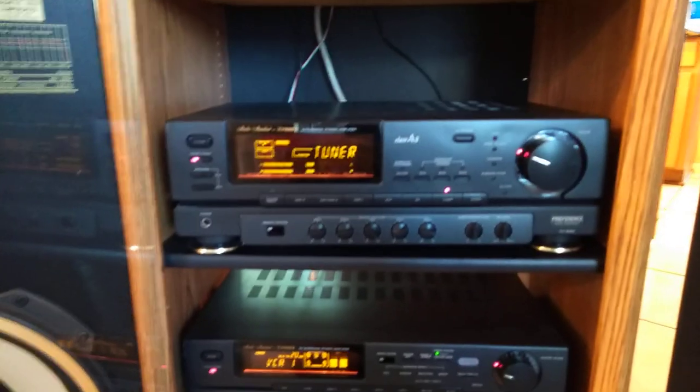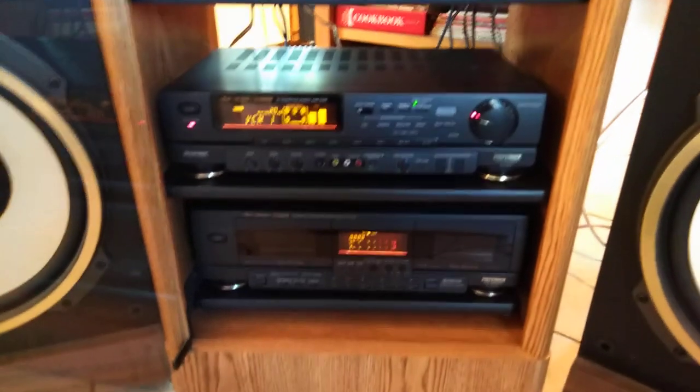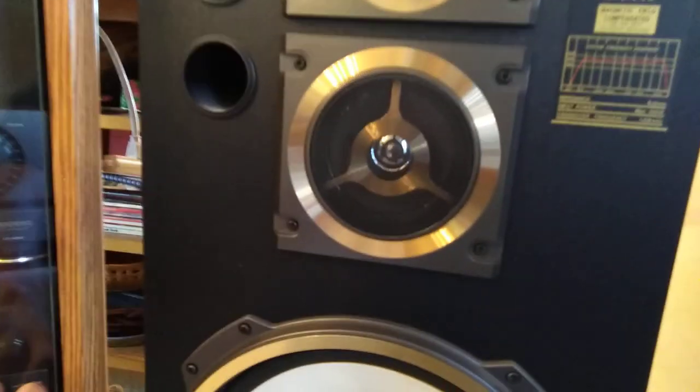The rack itself was $60, believe it or not, and the speakers I found at a different Goodwill — they were $50 for the set. Such a good find for a complete sound system.